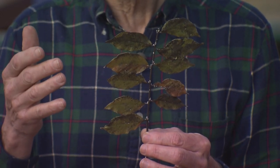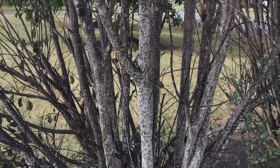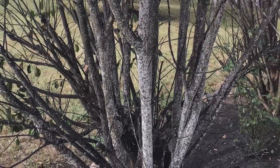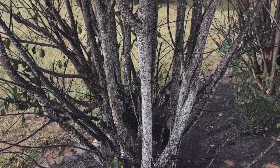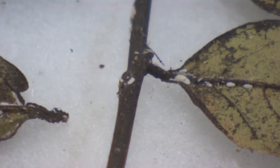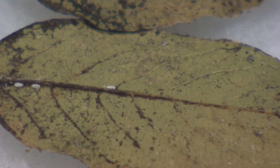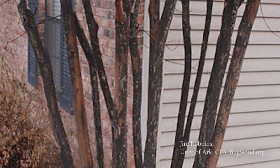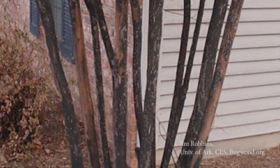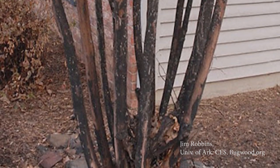Where does the sooty mold come from? Scale insects feed on the plant sap. They have a unique mouthpart that punctures the leaf and gets inside the twigs, and they suck out all the liquid. They excrete a liquid waste that in entomology we call honeydew. It's kind of sweet — it's plant sap, full of sugars. When that sticky plant sap falls on the leaves, stems, and ground around the plant, black spores of sooty mold find it as a food source, start growing, and proliferate. The plant is no longer green, doesn't have beautiful exfoliating bark — everything turns black because sooty mold grows everywhere.